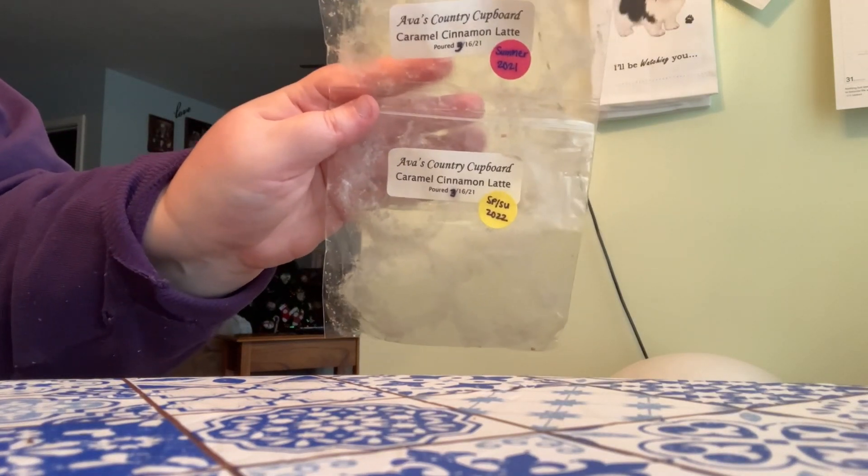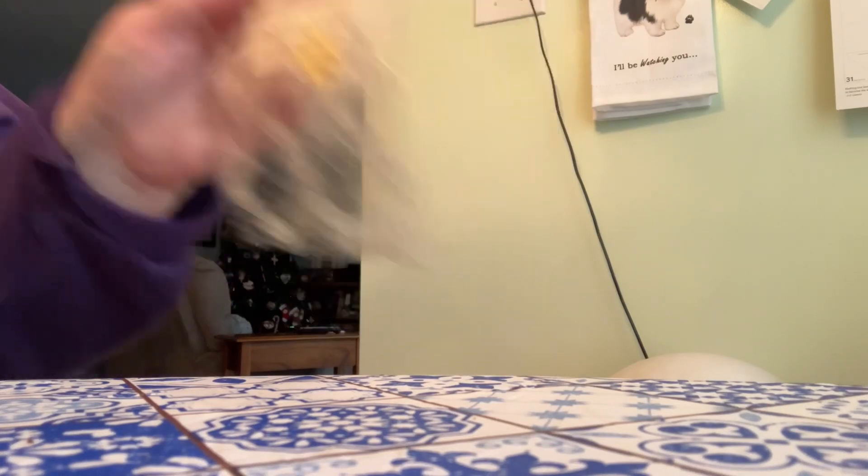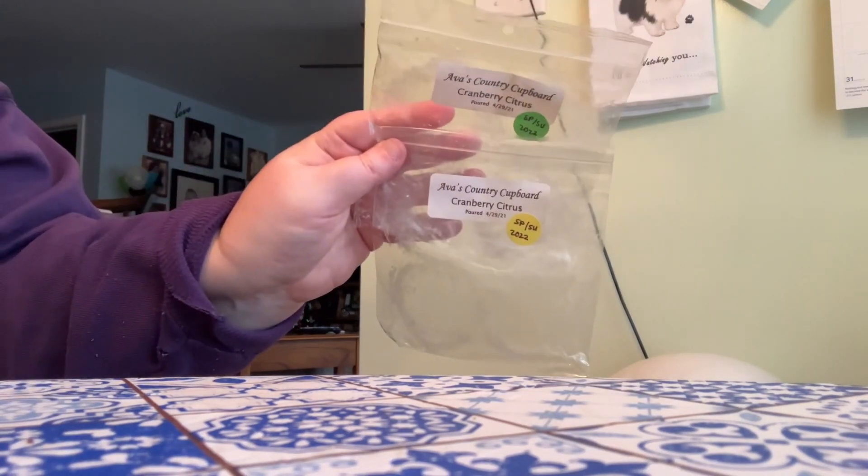And then we'll get into the wax melts. For those of you who don't know, I just do a really quick rundown of them — if you want to hear about them in more detail you can check out my What I Melted This Week videos. So I have two from Ava's Country Cupboard in Caramel Cinnamon Latte — Ava's Country Cupboard is now Traversity Wax Company. I would repurchase that scent. Same situation with this next one: I have two empties in the scent Cranberry Citrus from her, and I would definitely repurchase that one as well.